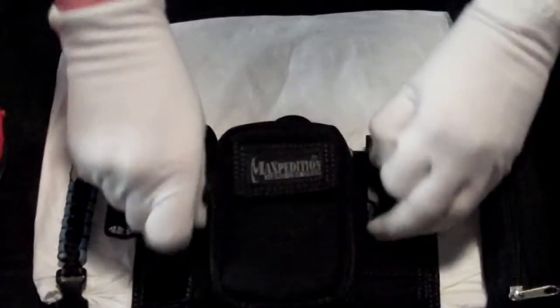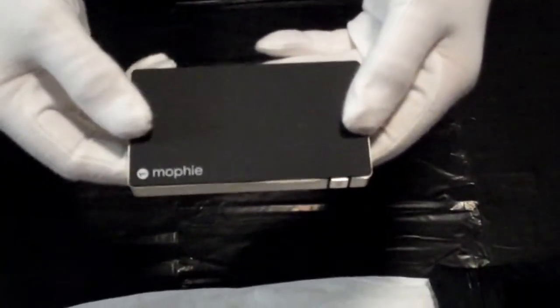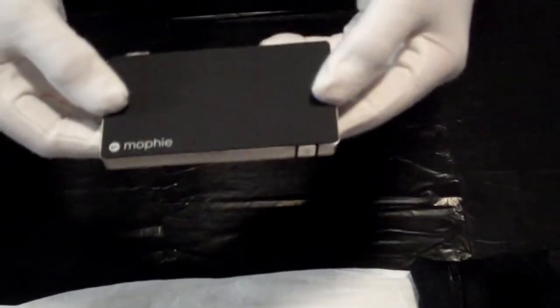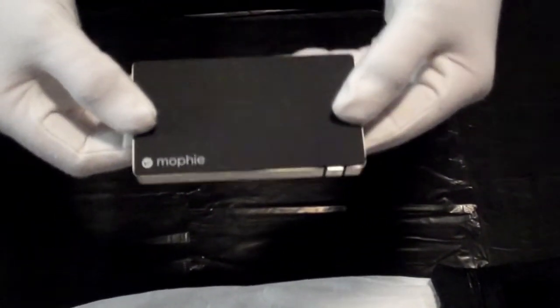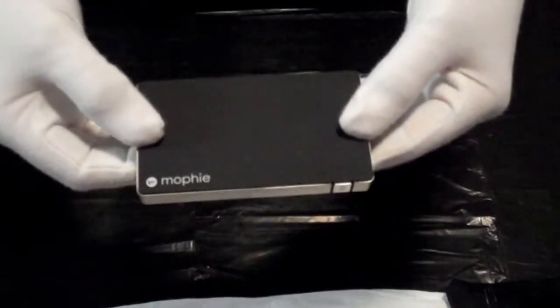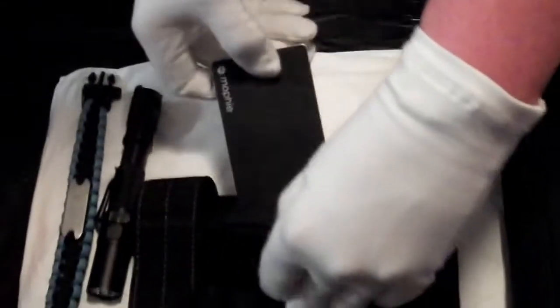Next we have the Morphe Power Pack. I thought this was important because you and others have helped me download a lot of survival information on my phone, and I need to make sure my phone is always working in an urban environment. This Morphe can be charged fully 500 times, it is 2.1 amps, and I wanted to make sure I always had access to my phone.